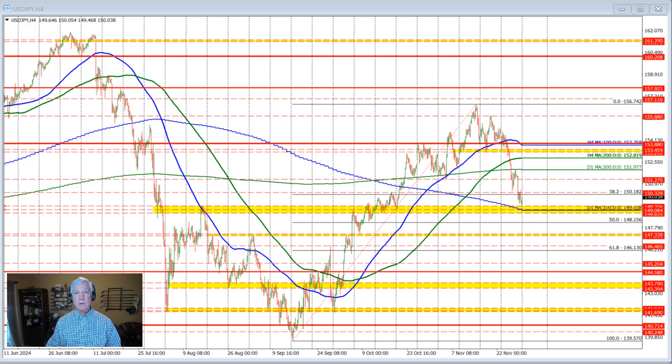Technicals also helped in the process. Some key technical levels that the price moved below included the 200-bar moving average on the four-hour chart right here — you can see how when we fell below that level and tested it, we rotated to the downside. We also fell below the 200-day moving average, that's the green line right here, at 151.977.